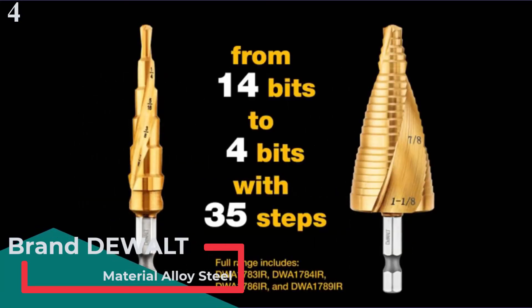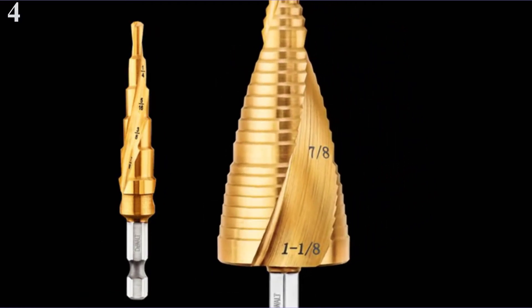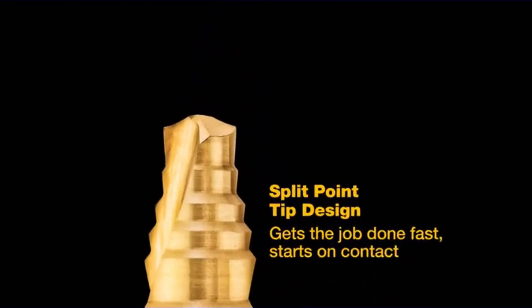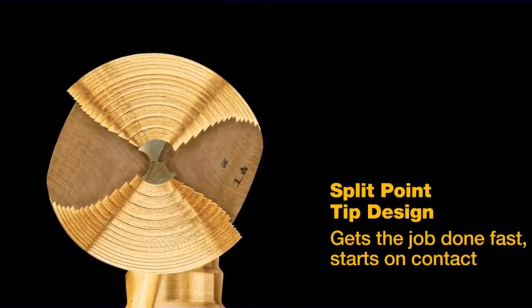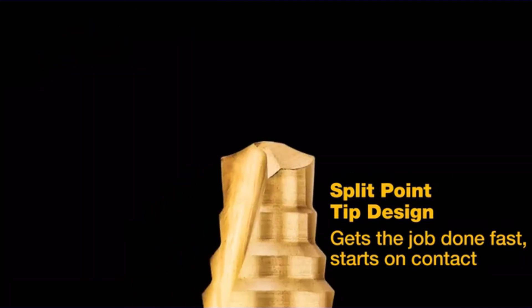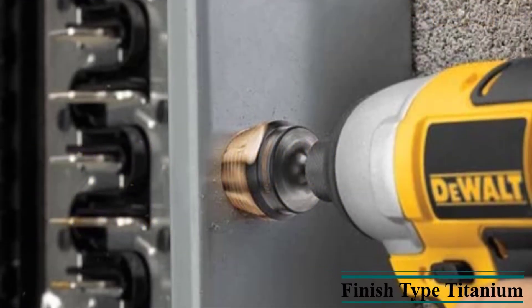Unlike the options seen so far, the DEWALT Drill Bit Set is a premium choice. The set includes 3 drill bits with a variation of 1/8 to 7/8-inch hole diameters. In total, you will find 28 different sizes within one set. The bits are made up of alloy steel and feature a titanium finish on top for better performance and longevity.